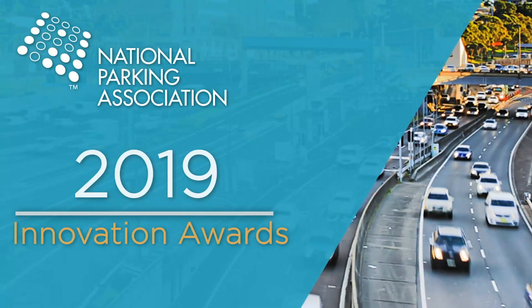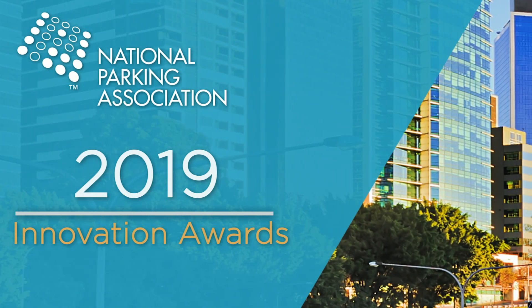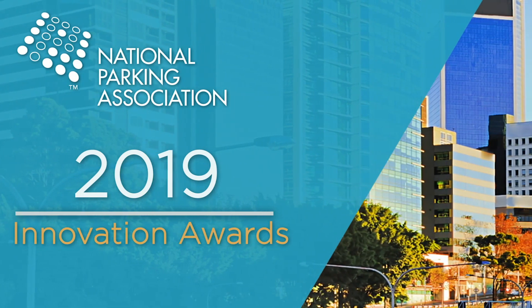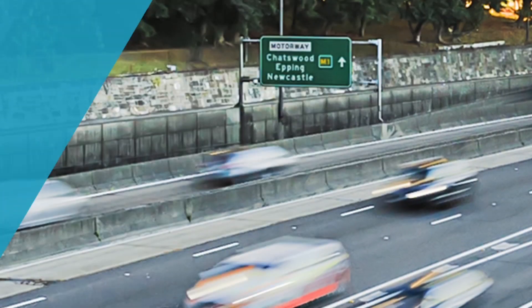And now we will honor the achievements of this year's NPA Innovation Award winners. The Innovation Awards pay tribute to innovation, best practices, and excellence in the parking industry.